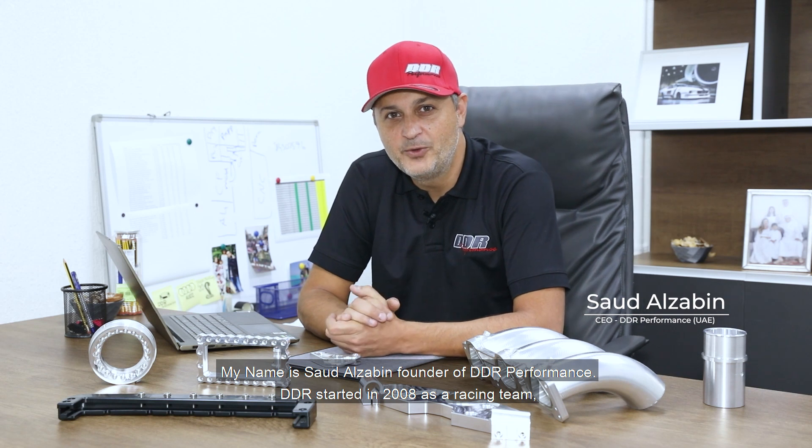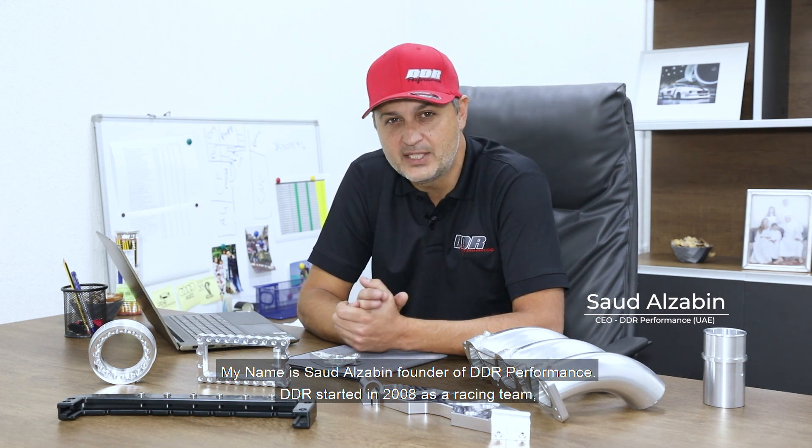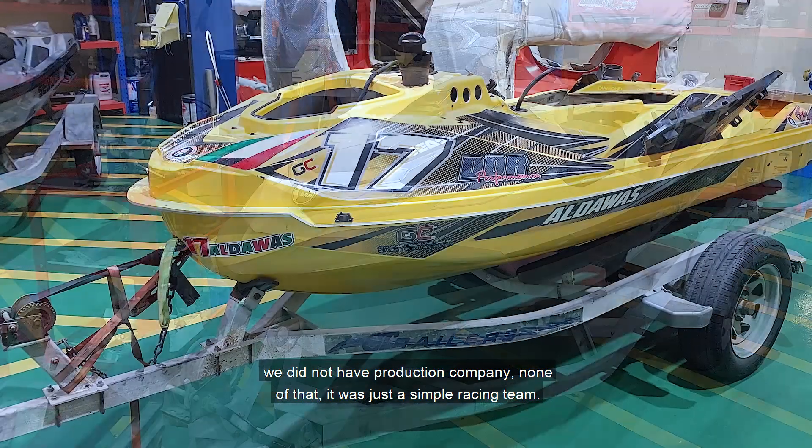My name is Oud Zabin, founder of DDR Performance. DDR started in 2008 as a racing team. We did not have a production company — it was just a simple racing team.